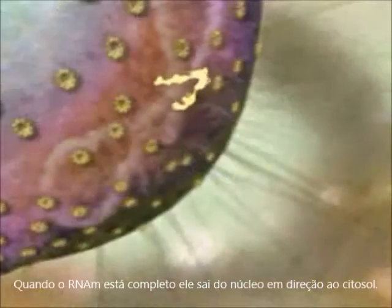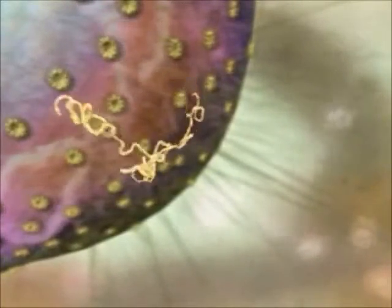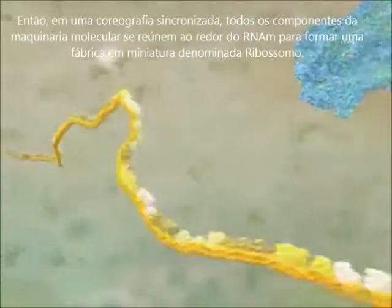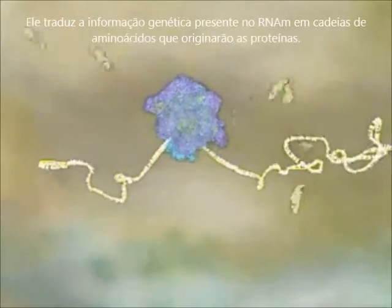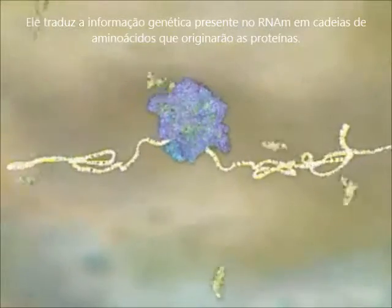When the mRNA is complete, it snakes out of the nucleus into the cytosol. Then, in a dazzling display of choreography, all the components of a molecular machine lock together around the RNA to form a miniature factory called a ribosome. It translates the genetic information in the RNA into a string of amino acids that will become a protein.